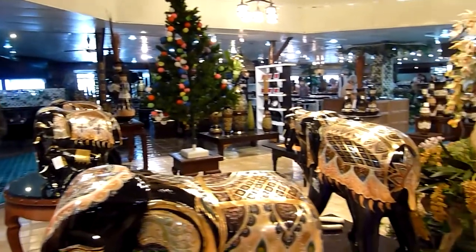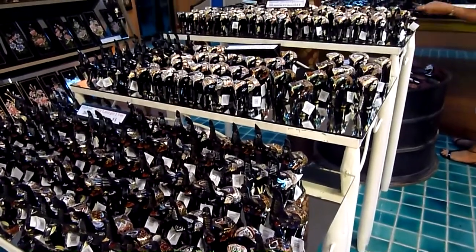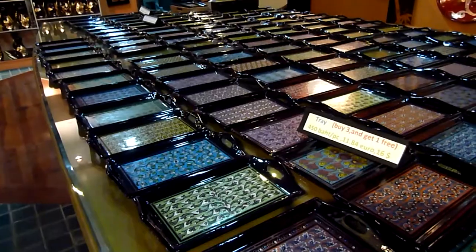This lacquerware is beautiful, but quite expensive. We contented ourselves with buying two small trays.